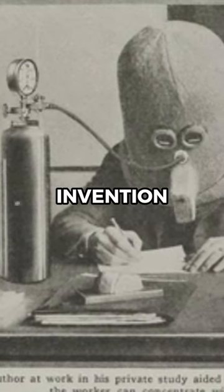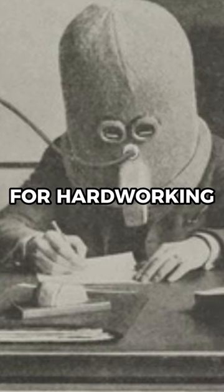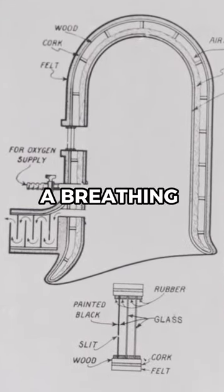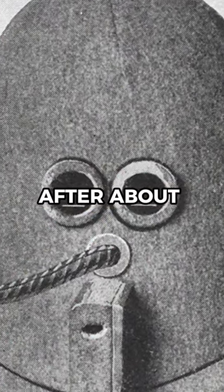This 1925 invention, known as the isolator, was an anti-distraction contraption designed to eliminate all outside noise, supplying oxygen through a breathing tube. The inventor did report you would get drowsy after about 15 minutes.